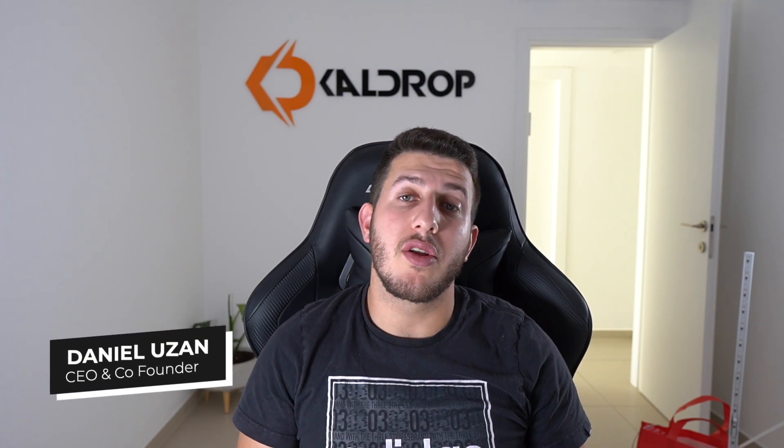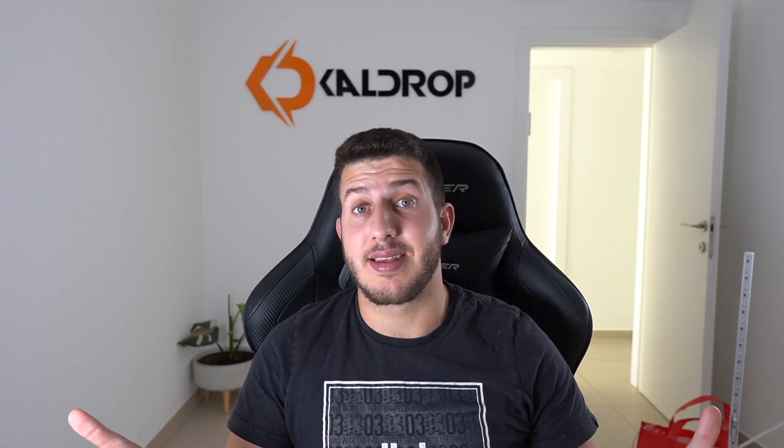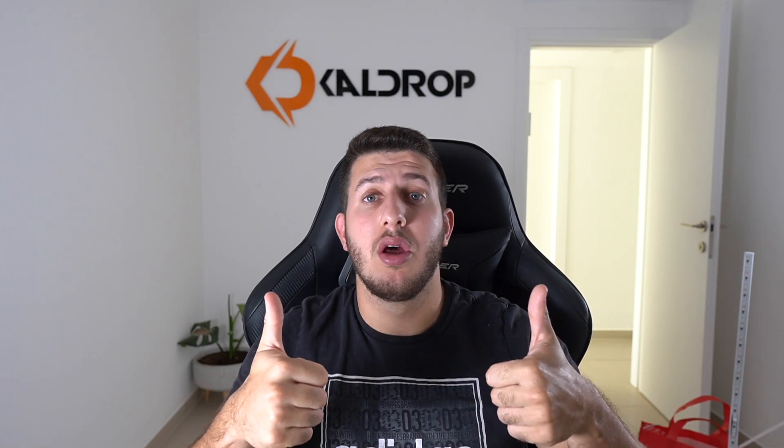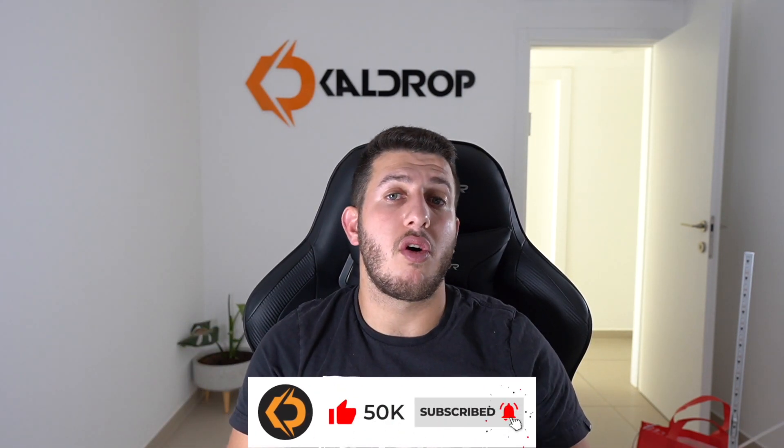Hello guys, and welcome to CardDrop YouTube channel. I'm Daniel, I'm the CEO and co-founder of CardDrop. In today's video I want to share with you exactly three simple hacks that I did on my eBay dropshipping store, and the result was amazing — it generated ten times more positive feedbacks. So without further ado, if you can smash that like button it will be highly appreciated. Subscribe down below for more videos and tutorials about dropshipping on eBay.